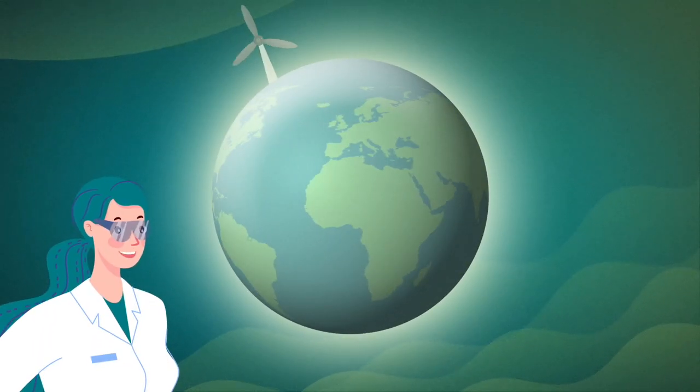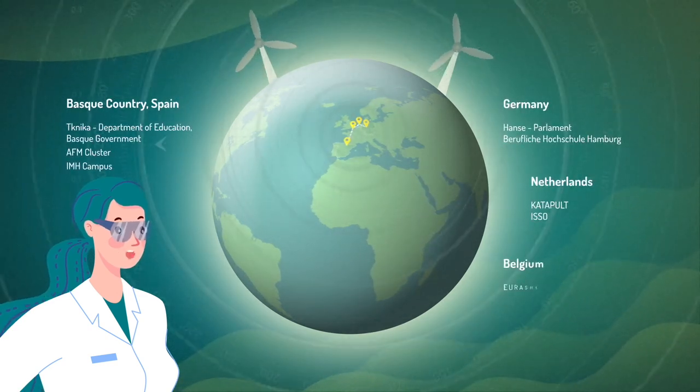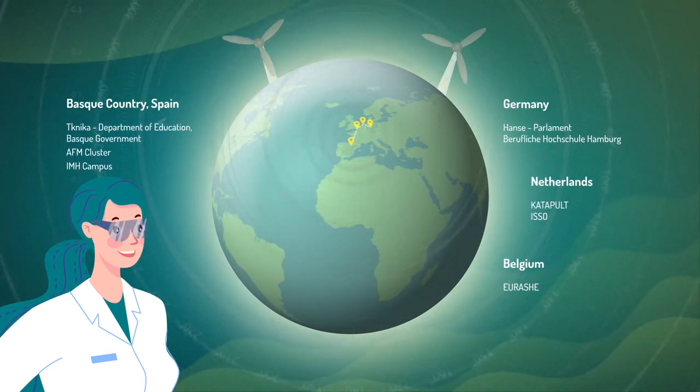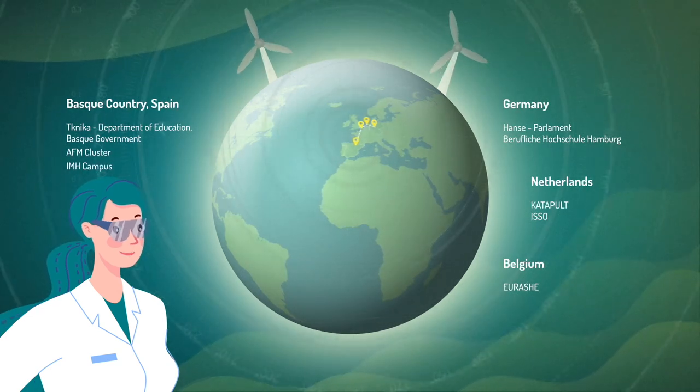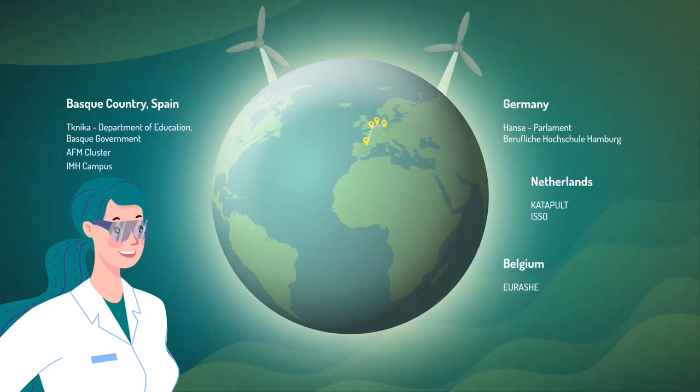Did you know that vocational education and training can participate in applied innovation and research activities? The European Commission has called for centres of vocational excellence to support local businesses in innovation and green and digital transitions.